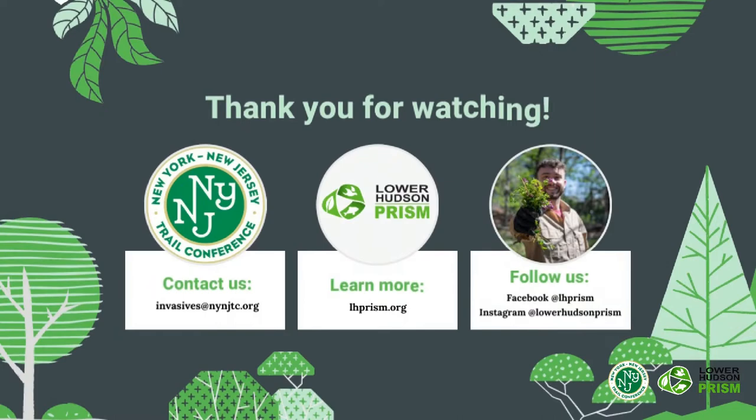Thanks for watching! If you have any questions or comments about this ecoquest or about our work, email us at invasives@nynjtc.org or visit the Lower Hudson Prism website at lhprism.org.